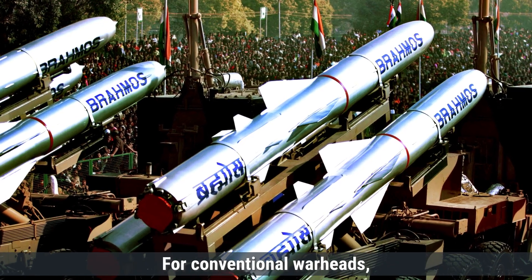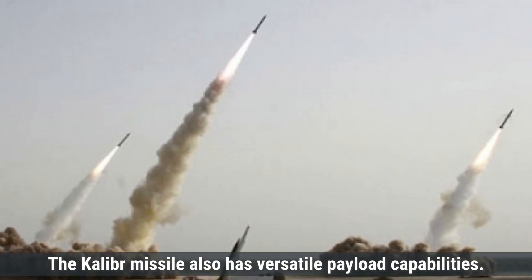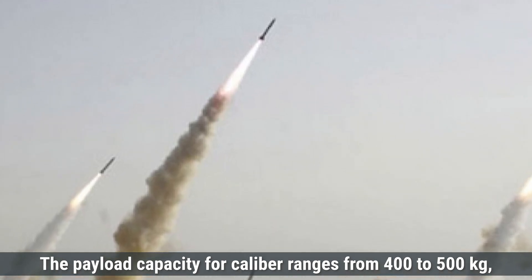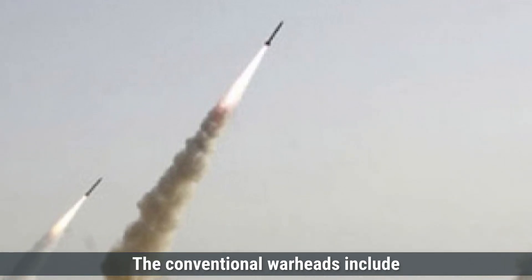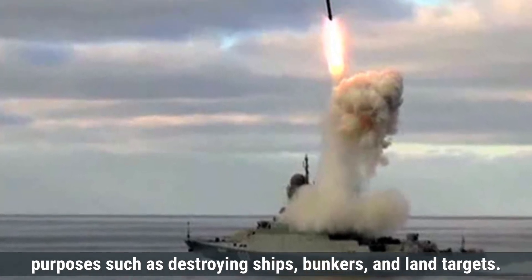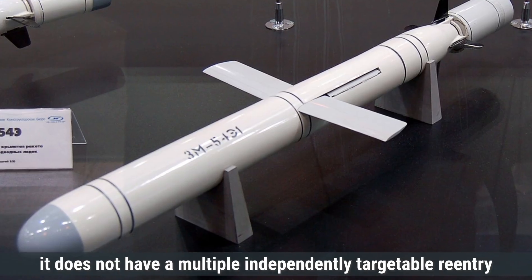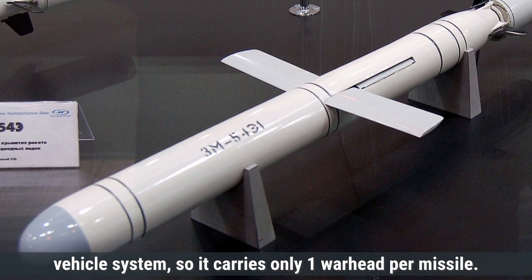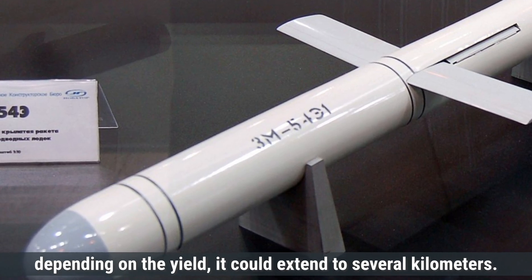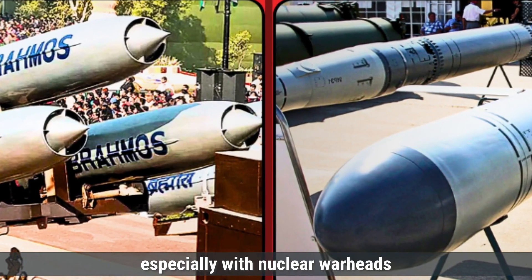The destruction radius depends on the warhead type. For conventional warheads, the radius could be several hundred meters, while for nuclear warheads, the destruction radius could be several kilometers, depending on the yield. The Kaliber missile also has versatile payload capabilities, carrying both conventional and nuclear warheads. Its payload capacity ranges from 400 to 500 kilograms, making it suitable for larger payloads than BrahMos. Conventional warheads include high explosive fragmentation, penetrating warheads, or submunitions for destroying ships, bunkers, and land targets. For nuclear versions, Kaliber can carry a warhead with a yield of up to 100 kilotons. Like BrahMos, it carries only one warhead per missile. BrahMos carries slightly smaller payloads, while Kaliber can carry larger payloads, but both missiles are capable of delivering significant destruction, especially with nuclear warheads.